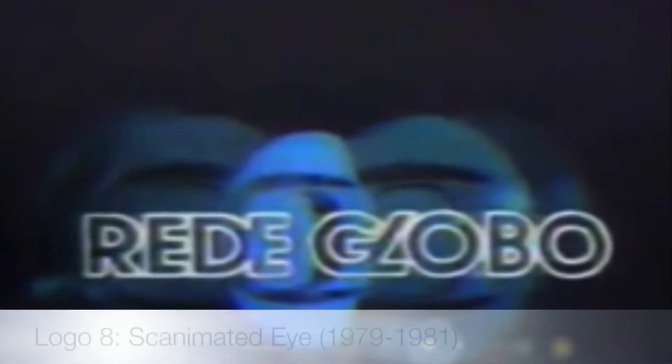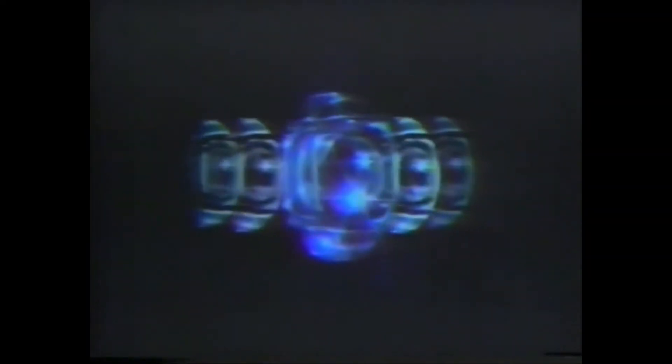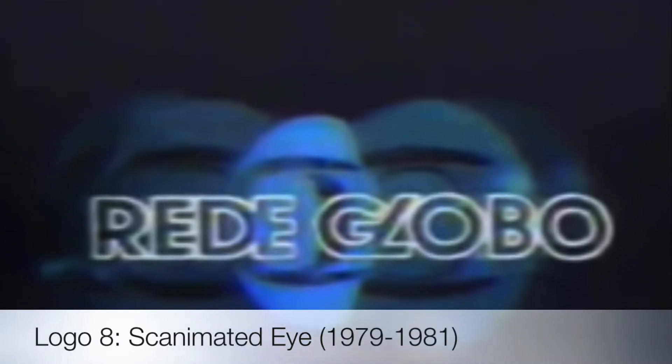Their next logo is called the Scanimated Eye, used from 1979 to 1981. Scanimation is cool, so I like this logo.